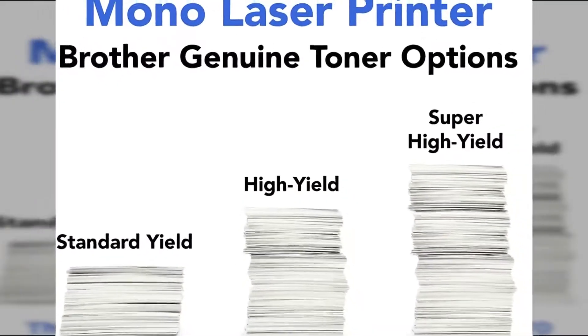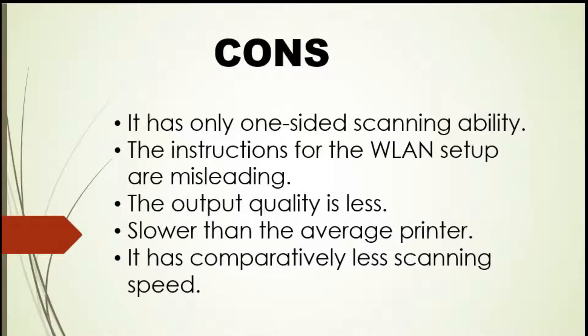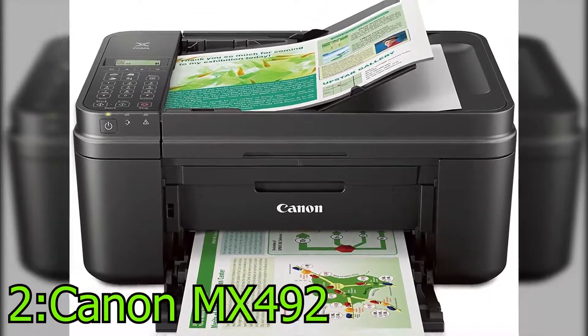Let's discuss some pros and cons of this product. Pros: Highly adjustable device. Best for home and office work. It is Energy Star qualified and provides a toner saving mode. Extremely reliable and offers high performance. Provides easy wireless connectivity and networking. Has a high-speed USB port. Highly compatible device and extremely fast printing speed. Provides automatic duplex printing. Cons: It has only one-sided scanning ability. The instructions for WLAN setup are misleading. The output quality is less. Slower than the average printer and has comparatively less scanning speed.